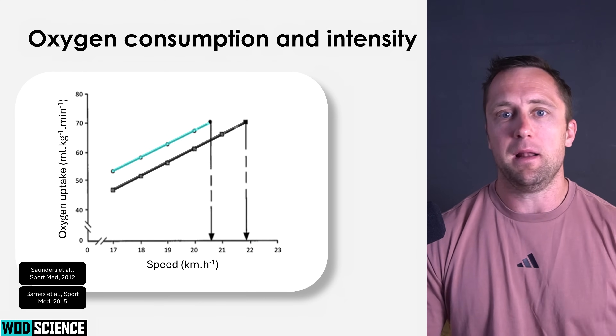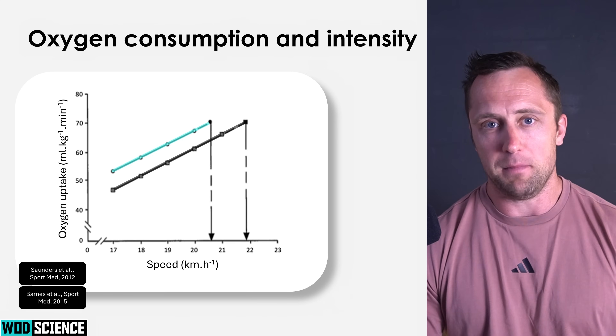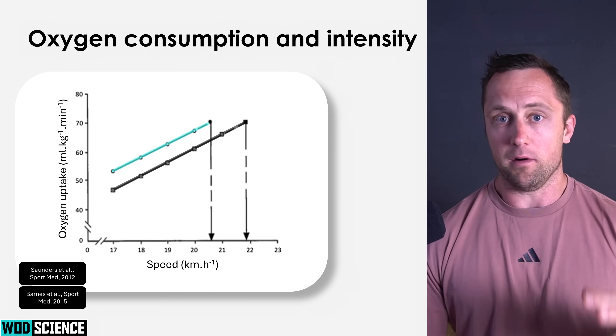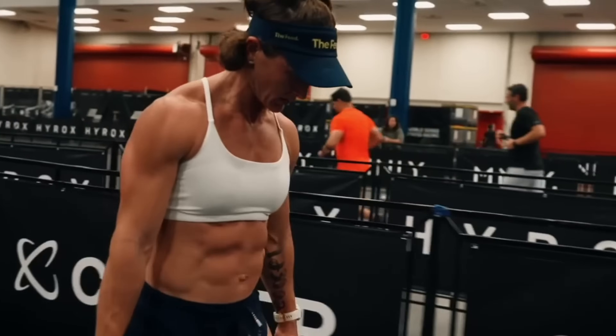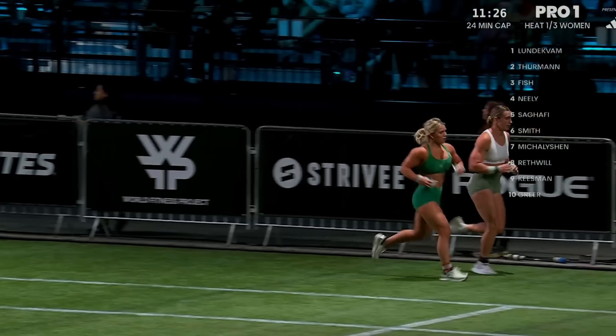Let's say you have two athletes. They're both running at 14 kilometers an hour, just below threshold — a decent pace. One is consuming 40 milliliters of oxygen per minute, and the other is consuming 55 milliliters per minute. This means that even though they're running at the same speed, athlete B will be less efficient — their running economy is lower. Running economy is basically the amount of oxygen you're using at a given speed, and it's very important in HYROX, but also in CrossFit, where more and more running is incorporated at the highest level.